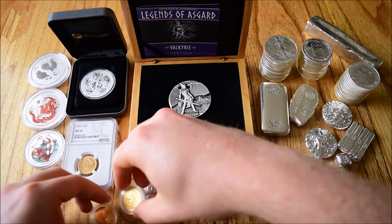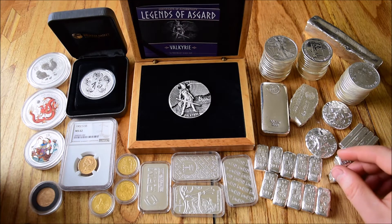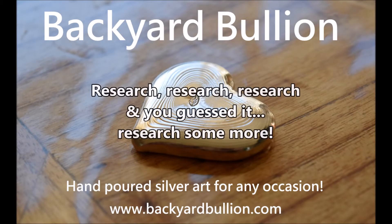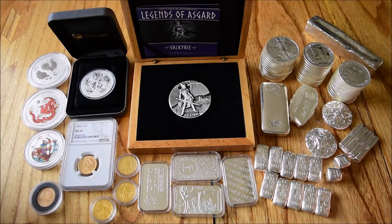Today we're going to have another kind of preparation-style video, but we're getting closer to the point where you might want to pull that trigger and buy some silver and gold. So without further ado, let's jump into the first point. The first point is basically just a bit more pre-planning — it's research, research, and research some more.